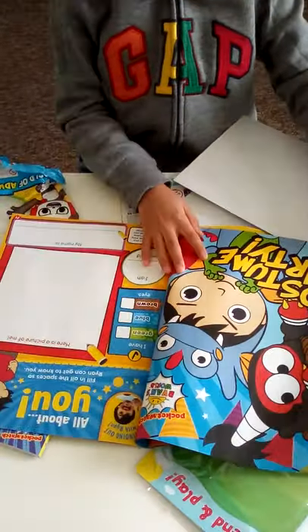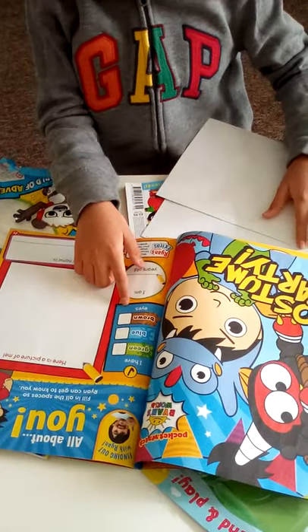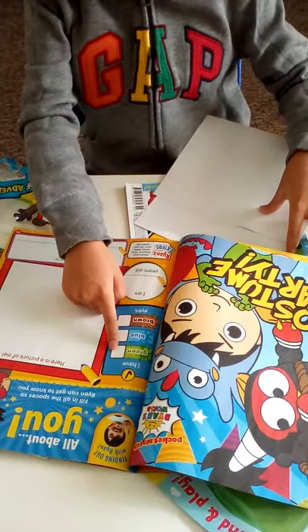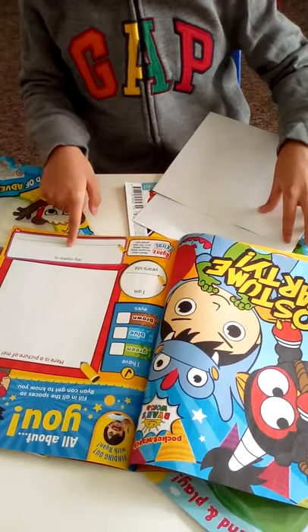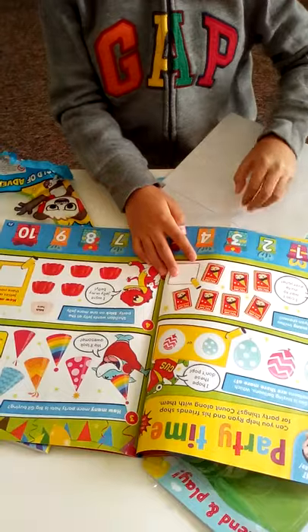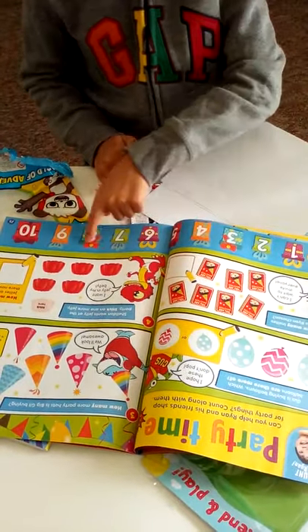Look, we have the other half of the poster! We also have an 'All About You' section where you can see what color eyes you have, how old you are, what your name is, and you can draw yourself. There are also some numbers and a number line to help you.